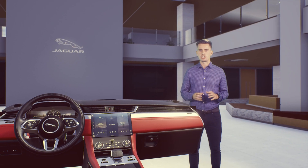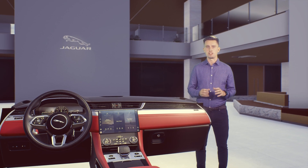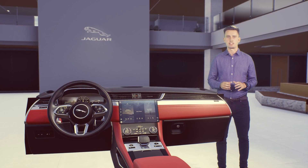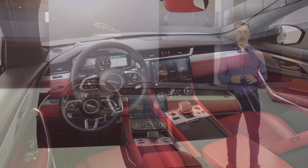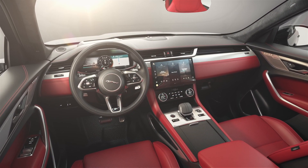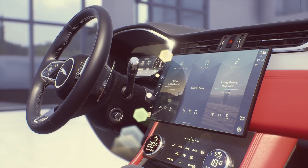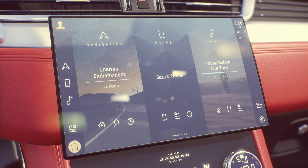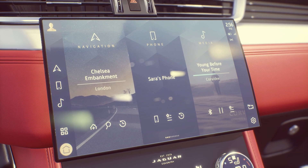First introduced to Jaguar with our latest I-PACE in June, PIVI Pro now comes to the new F-PACE and XF, delivered through the brand new high-definition 11.4-inch central touchscreen. PIVI Pro is smarter, faster, always connected, and future-proof, thanks to software over-the-air updates.